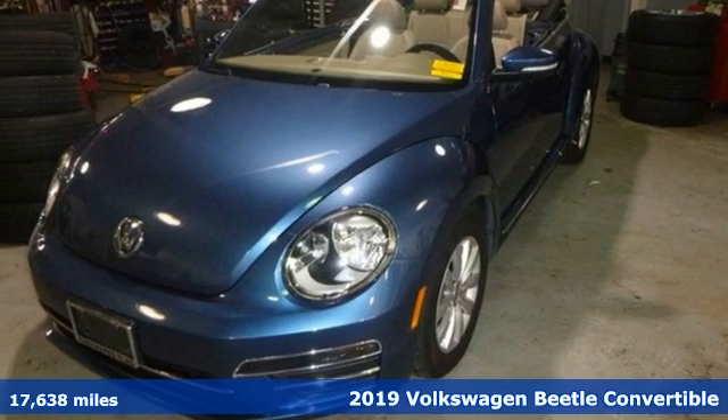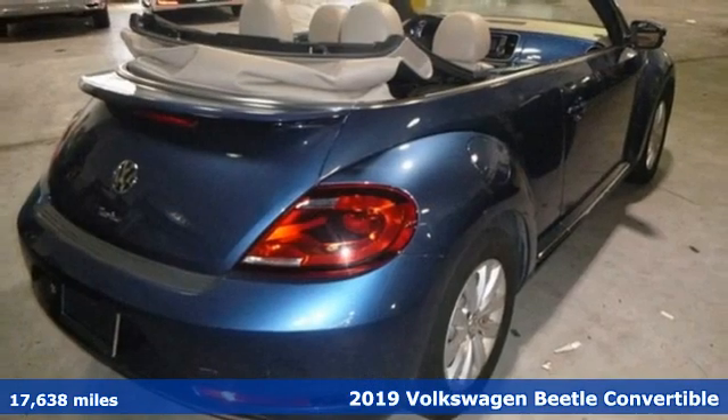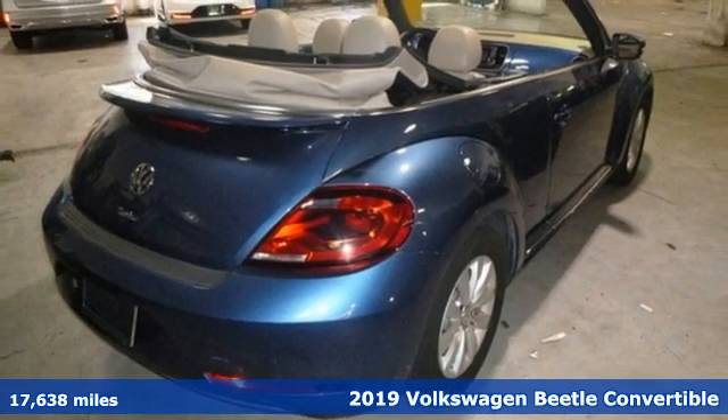Here's a 2019 Volkswagen Beetle convertible. Break the mold and outrun the crowd in this iconic Beetle.